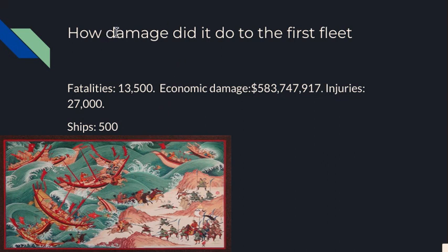How much damage did it do to the first fleet? Fatalities: 3,500 — that's a lot of fatalities. Economic damage: $583,747,917 — the economic damage might be an estimate. Injuries: 27,000, that is a lot of injuries. That must have been a deadly typhoon. And 500 ships — that's also a lot of ships.